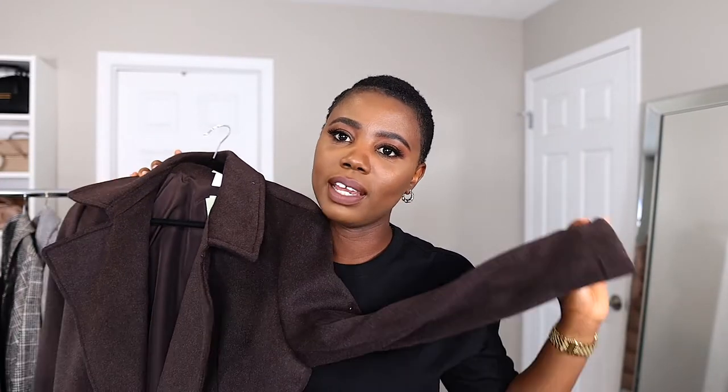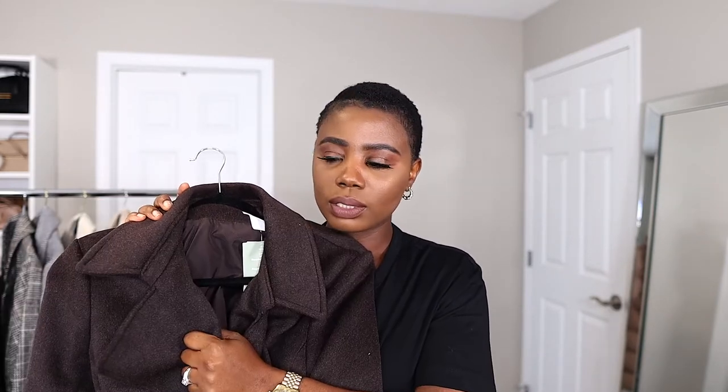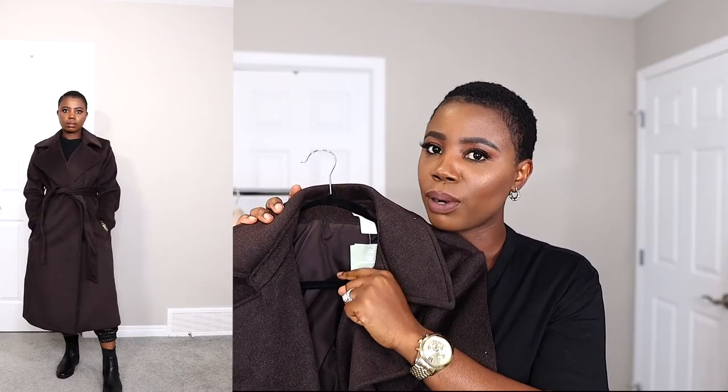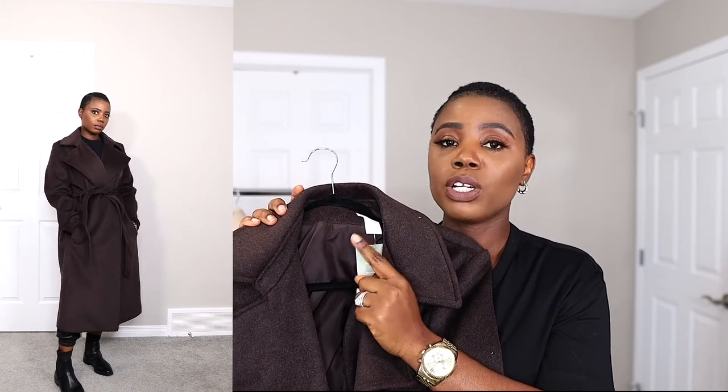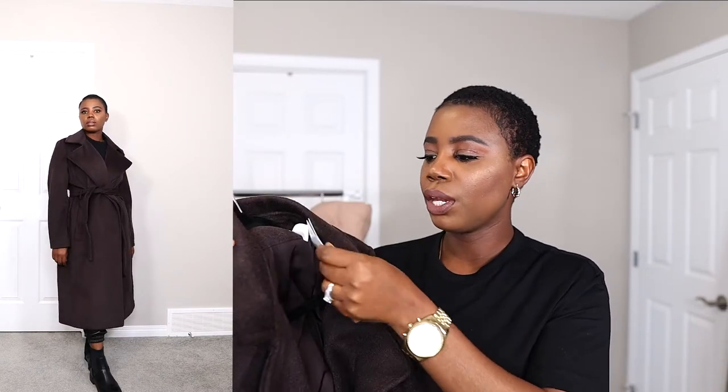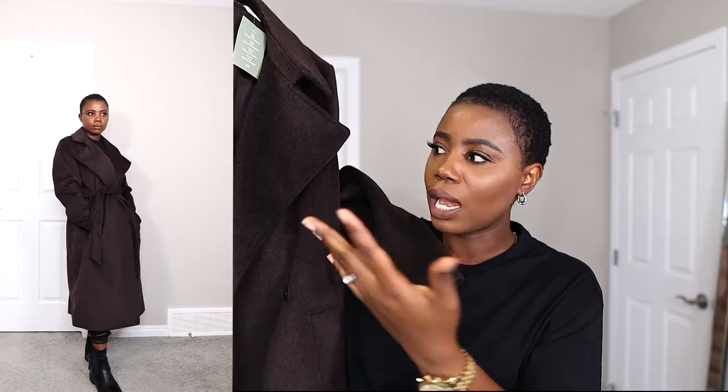This brown coat is my latest addition to my collection. I still can't believe the price H&M is selling this coat for. If you're in the market for a brown coat, I don't know if it's still in stock but I really know this coat is not going to last at H&M given the quality and the price. I got it in a medium and it was seventy dollars. I love the brown color, it has a lapel collar, side pockets, a belt, and it's long as well. The price is amazing for everything this coat has.